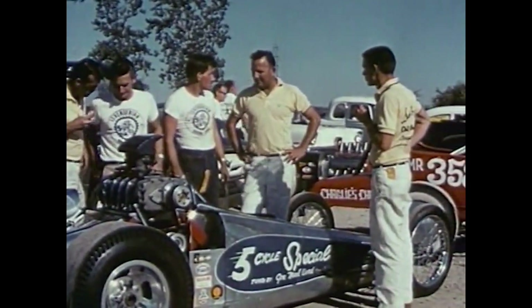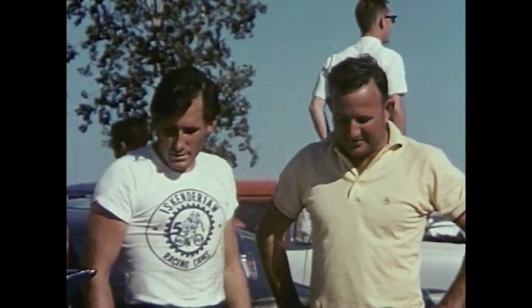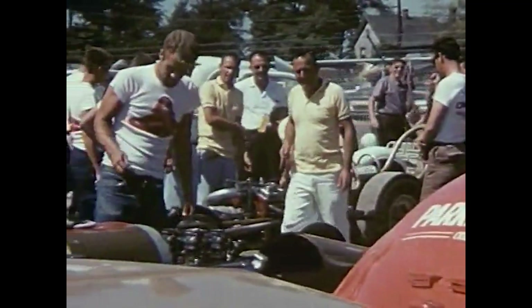A word with one of the toughest competitors, Chuck Jones, of the Sidewinder crew from Long Beach, California. And then we were ready to take her down to the line.